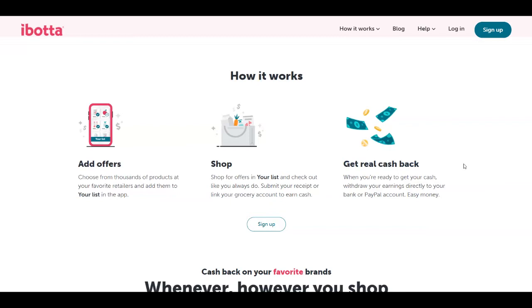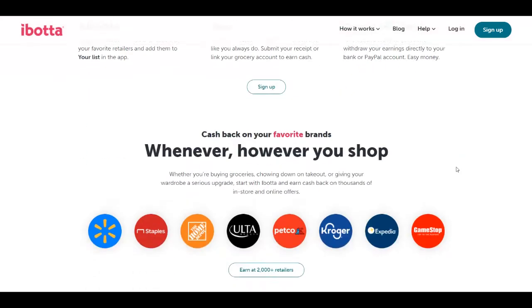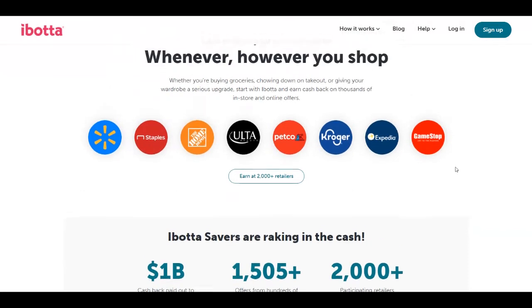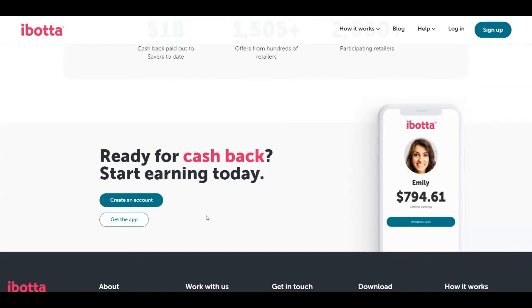But this is not the way that we are going to use Ibotta in order to get paid. There is another feature that we're going to use from Ibotta that is going to pay us two dollars every like 10 seconds. So just stay tuned for that because I'm going to show you that really soon.